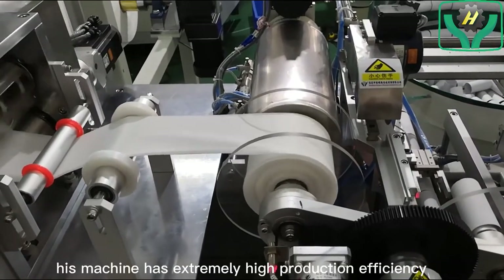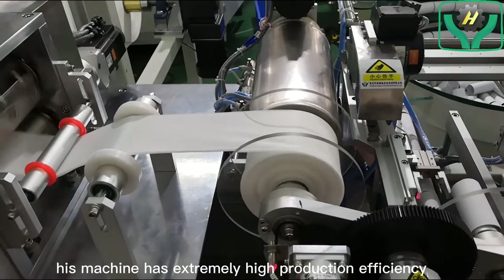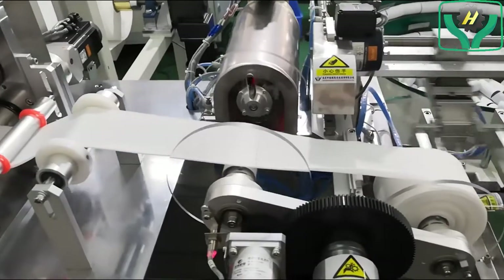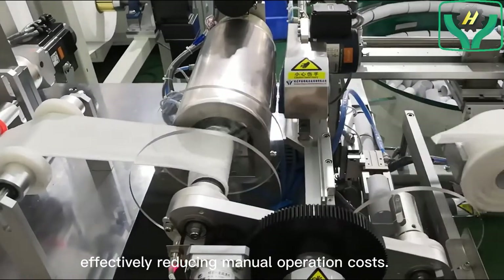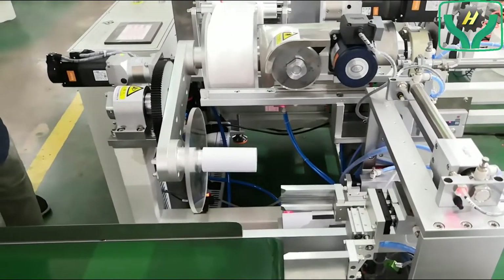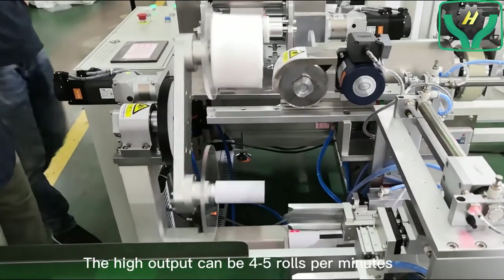This machine has extremely high production efficiency and can have multiple devices for one operator, effectively reducing manual operation costs. The high output can be 4.5 rolls per minute.